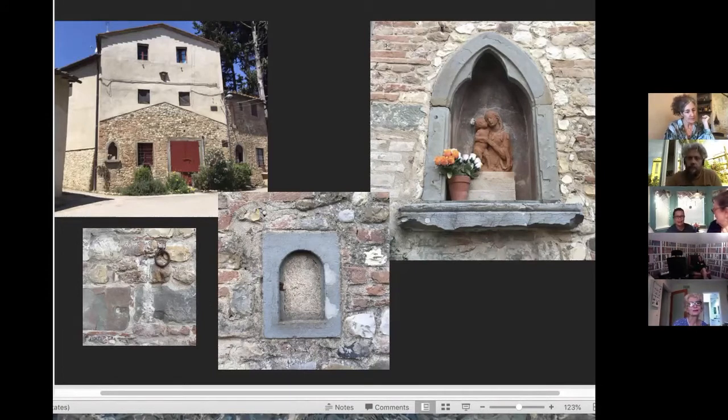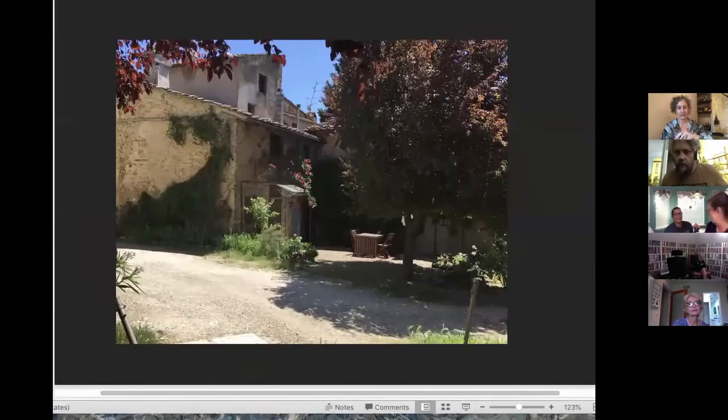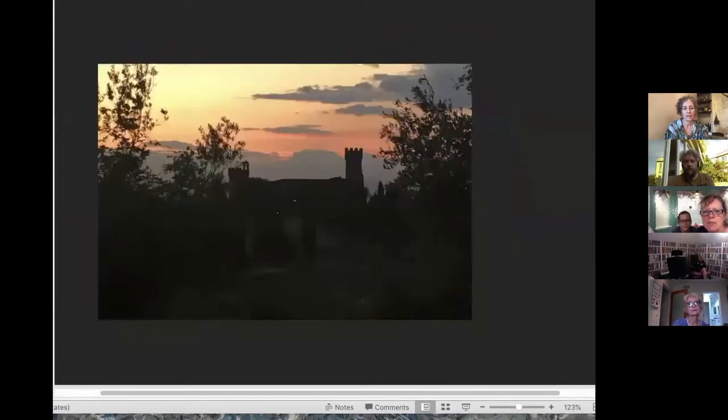If you round the bend right here after the Madonna, this is my house — which you saw from outside just a minute ago. Then here we are back at the castle. Let's jump back in time a little bit and think about World War II.